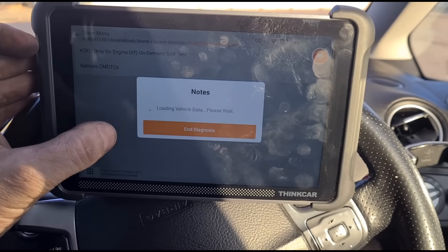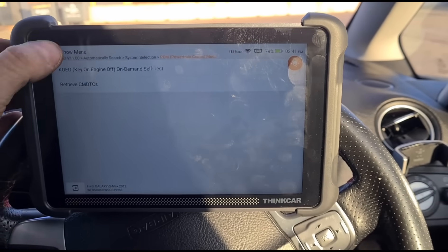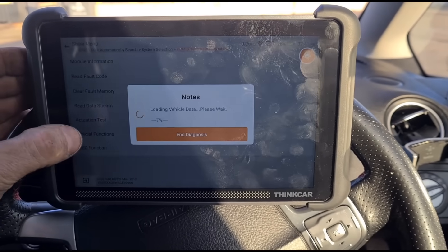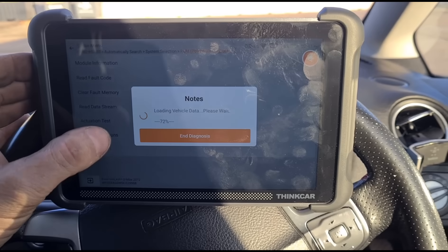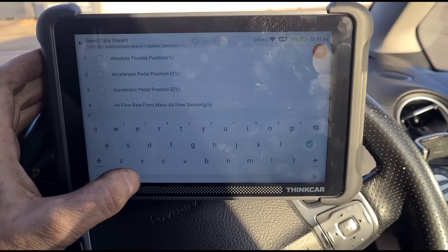Back in the car, we clear the fault code and make sure it hasn't returned. We'll now take it on a test drive and keep an eye on the DPF to make sure everything looks okay.